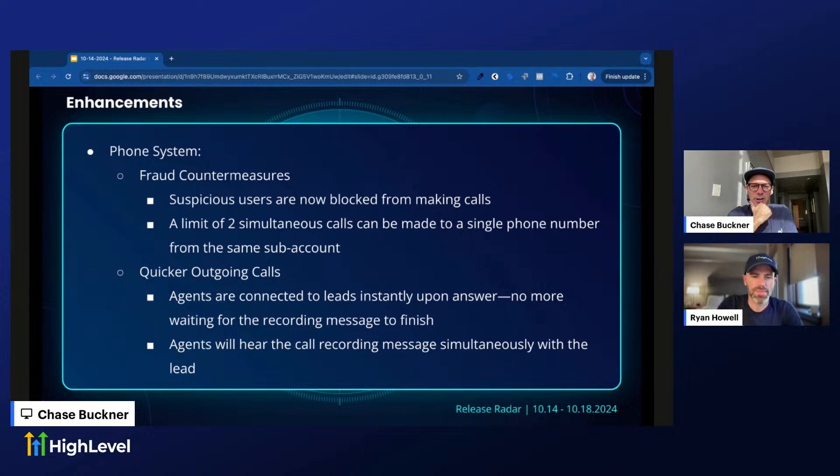Also for the phone system: quicker outgoing calls — agents are now connected to leads instantly upon answer, with no more waiting for the recording message to finish. This is a quality-of-life update for people using the phone system heavily. Essentially, when you activate the call recording disclosure — the 'this call will be recorded for quality assurance' message — you no longer have to sit through that before the call connects.